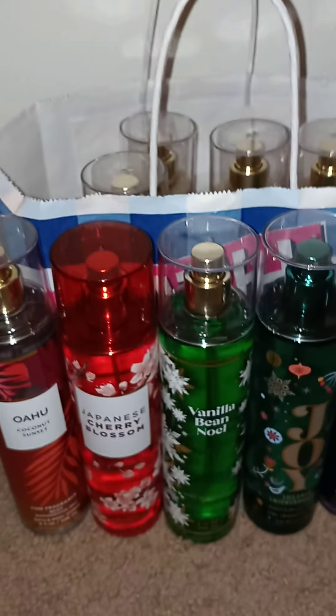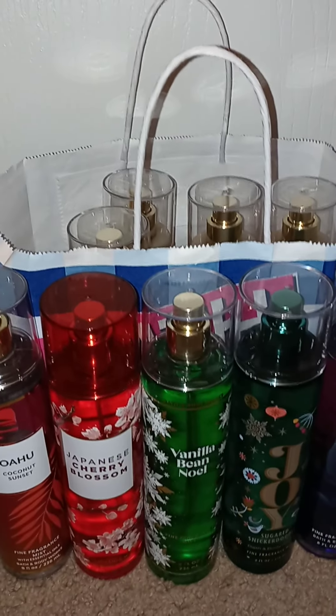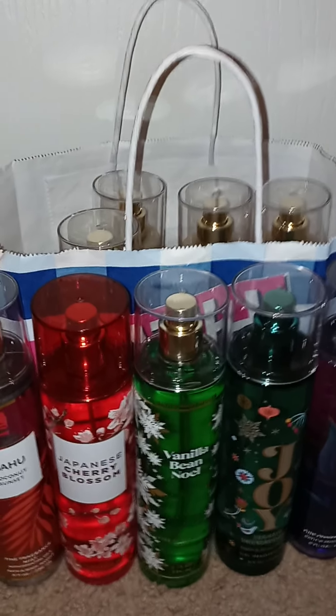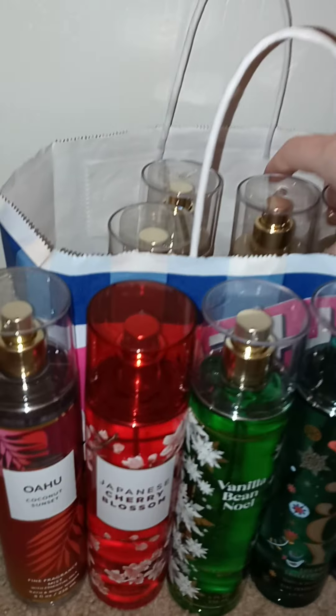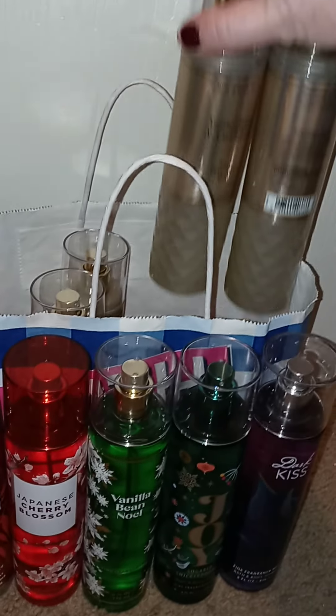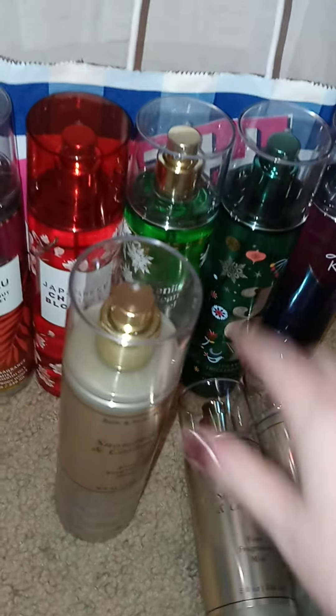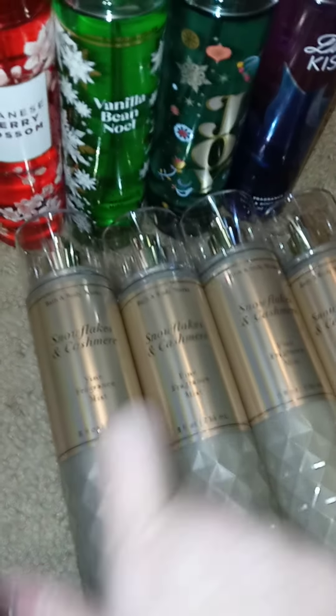Now, the one that takes the cake. If you have followed me, you probably already know what this is. You guys ready? What is that? Why, it's Snowflakes and Cashmere, of course! I'm actually proud of myself — I only got four of them. One is for my mom because my mom really likes this.